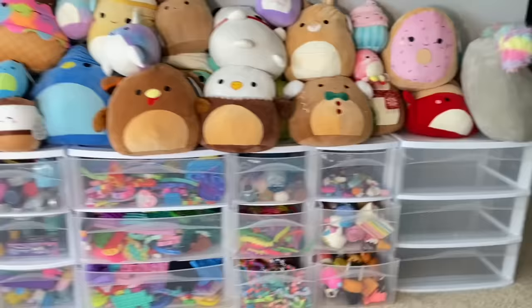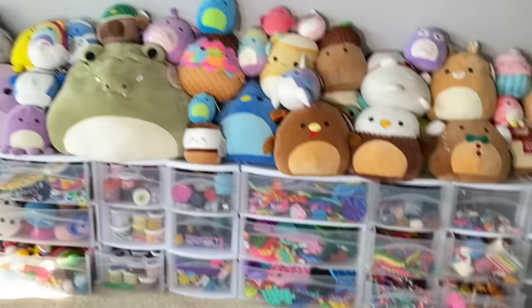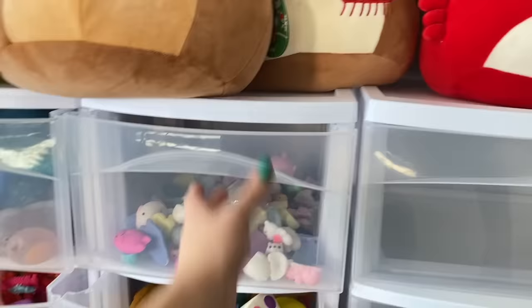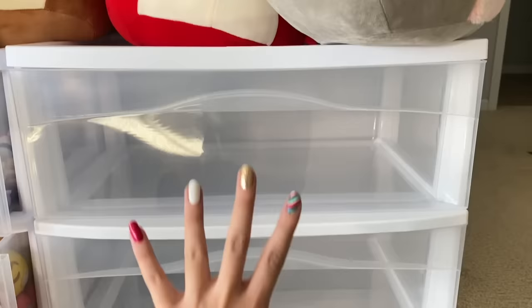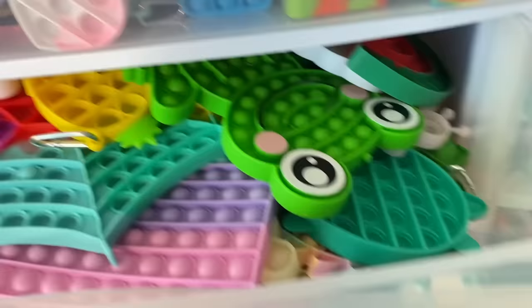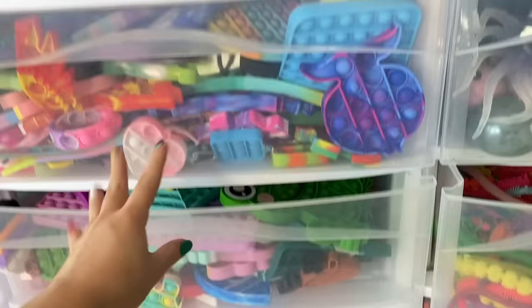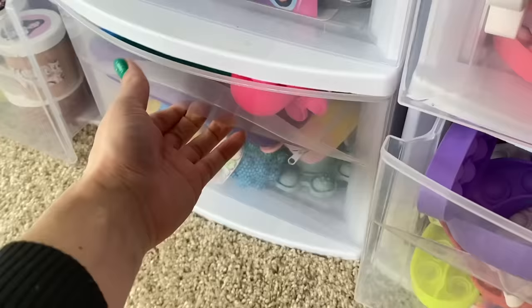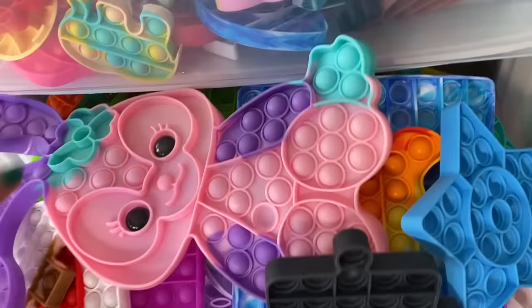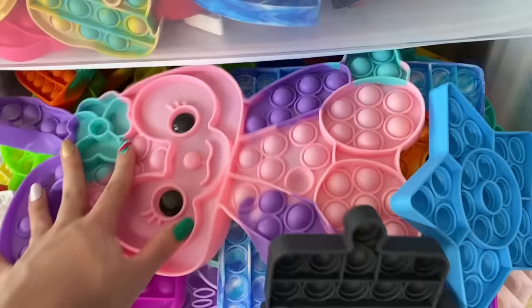I want to show you guys an overview of my collection as it is — it's pretty crazy and slightly overwhelming because I really don't know where to start. I have four drawers of poppets; one is very crowded with all my 3D poppets. The rest aren't really organized in any particular way — they used to be categorized, but as time went on things got messy. I'd also like to organize my dimples into the larger drawers if there's extra space.